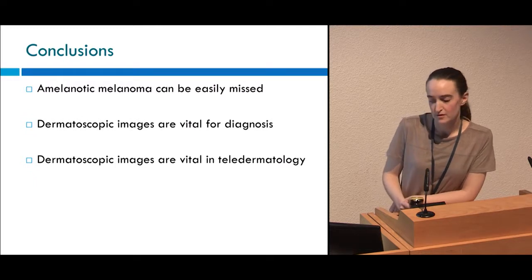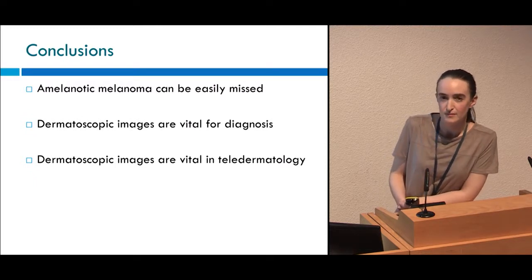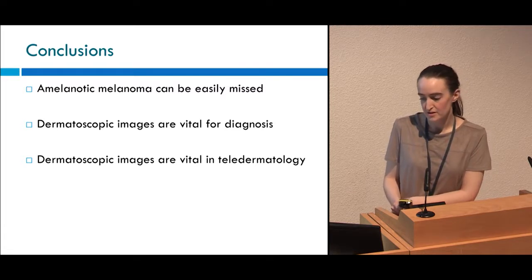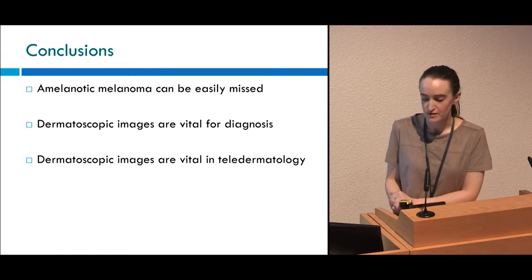In conclusion, amelanotic melanoma can be easily missed, leading to delayed diagnosis and increased risk of death. The dermoscopic images are vital to help us make this diagnosis, and therefore they're vital in teledermatology.